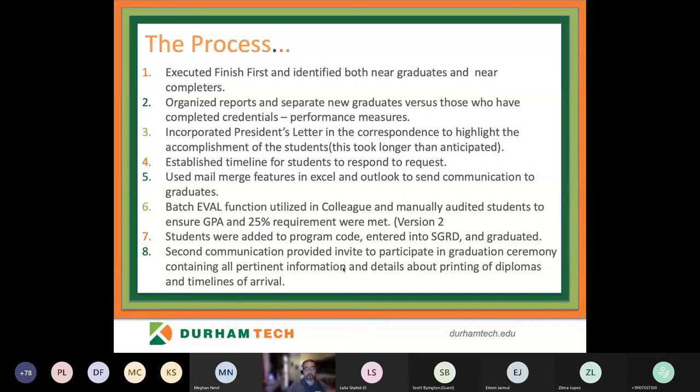I can explain that we decided to collaborate with Kai, and he was instrumental in getting us up and running. If you're feeling any caution that you won't have the right support to get this done, please throw that thought away. The team at Finish First NC has been immaculate — very responsive and willing to invest the necessary time to see this come to fruition at your college. Once we ran the reports, I had to step back, look at what the report was giving me, use Excel to organize the reports, and separate new graduates from those who had completed some type of credential at the institution.